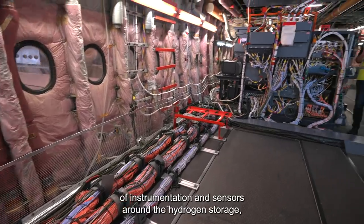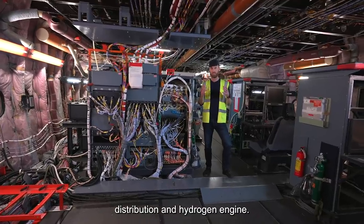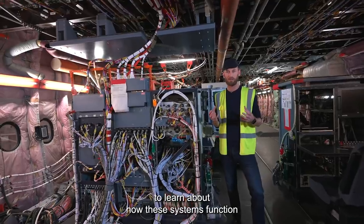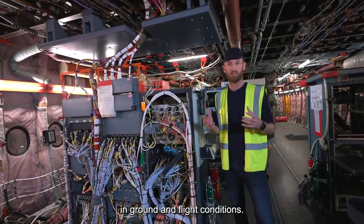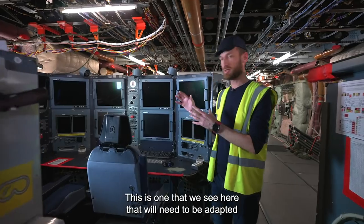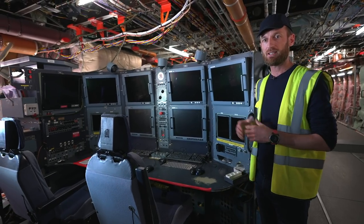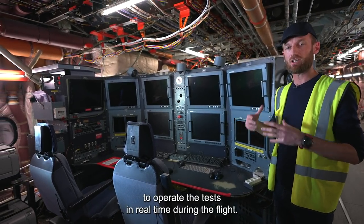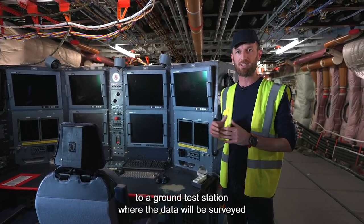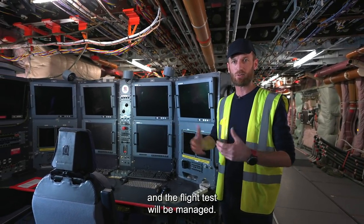There will be a huge amount of instrumentation and sensors around the hydrogen storage, distribution and hydrogen engine. That data is going to be really important to allow us to learn about how these systems function in ground and flight conditions. That data will also be relayed back to the flight test station — this one that we see here — which will need to be adapted for the specific tests we are going to go through. That will allow the test engineers to operate the tests in real time during the flight. The data will also be transferred through telemetry into a ground test station where the data will be surveyed and the flight test will be managed.